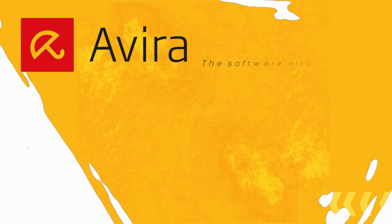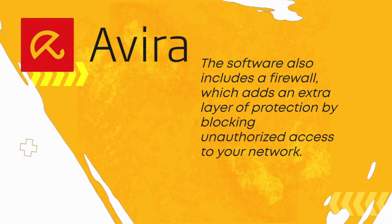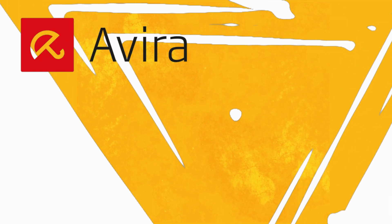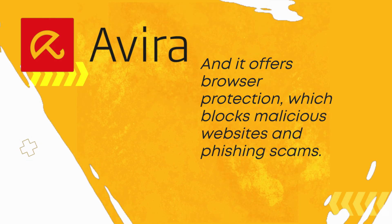The software also includes a firewall, which adds an extra layer of protection by blocking unauthorized access to your network. It has a password manager, which helps you create and store strong passwords for your online accounts. And it offers browser protection, which blocks malicious websites and phishing scams.